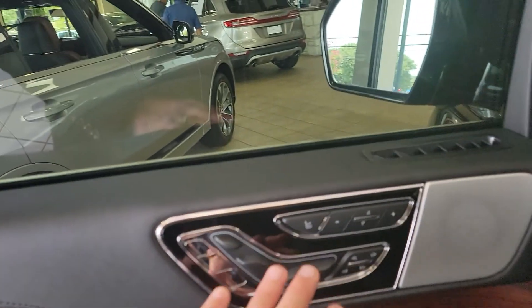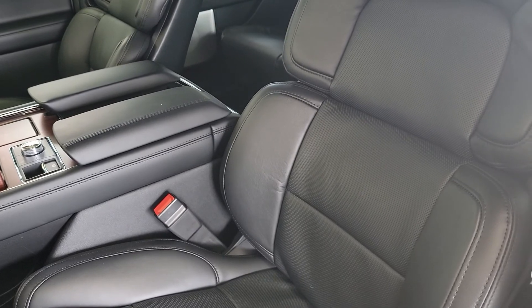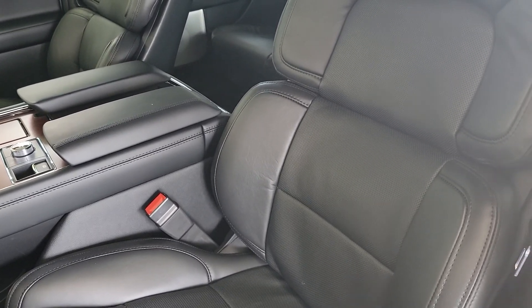This has something called perfect position massaging seats — 30-way adjustable seats. If you've not sat in these seats they are absolutely wonderful, highly, highly top rated in the industry.